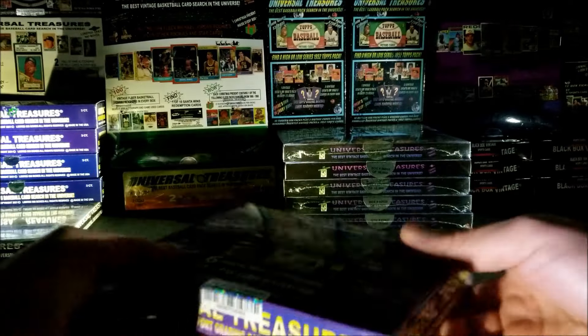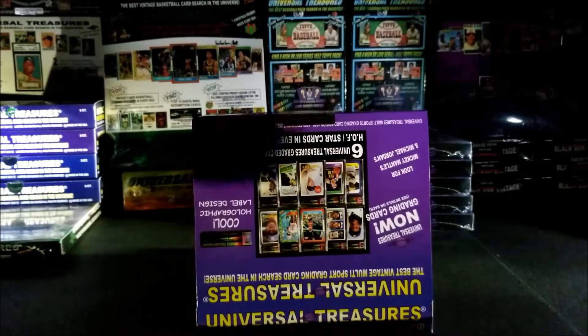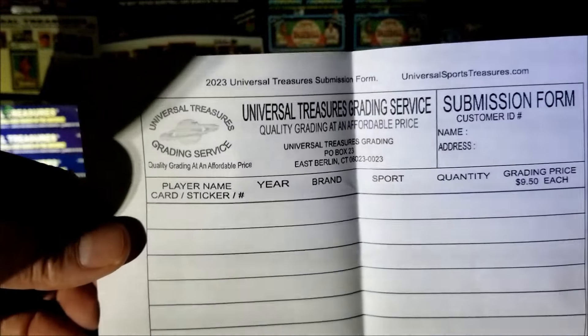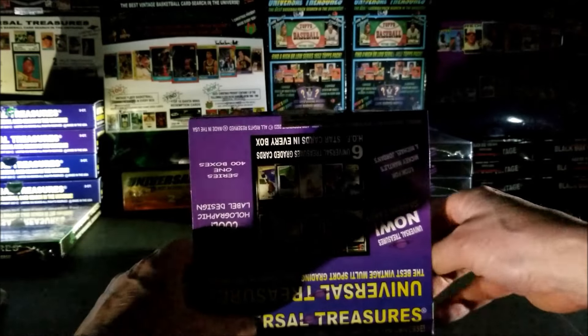I'm going to open it backwards so we don't see what's in there — this way we can be surprised. Here's a submission form in case anyone, or myself, is interested in getting some cards graded. It's only $9.50, not a bad price.